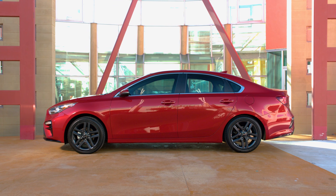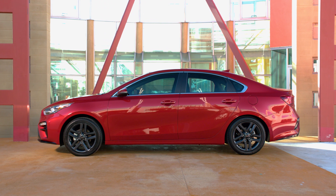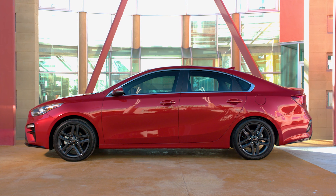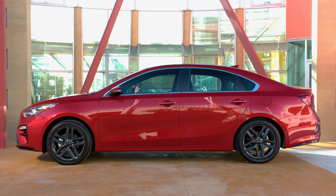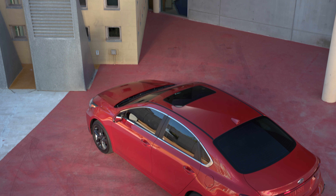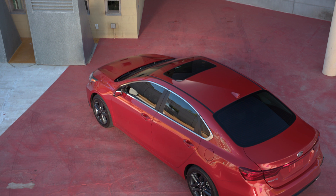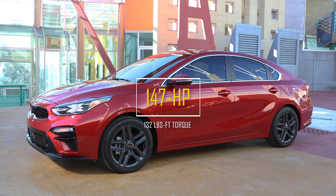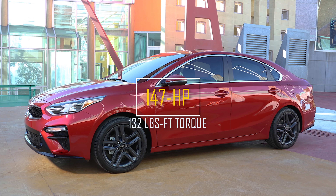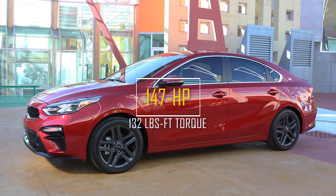First off, let's talk power. Under the hood, the Forte comes with the second generation of the two-liter four-cylinder engine that offers the Atkinson Cycle technology and a cool EGR system — the same type of tech that you would see on a hybrid or electric car, meant to help with fuel efficiency. It produces 147 horsepower and 132 foot-pounds of torque, which is basically the same as the previous model, but gains three miles per gallon.